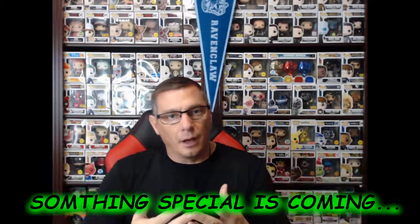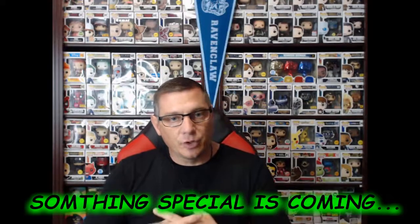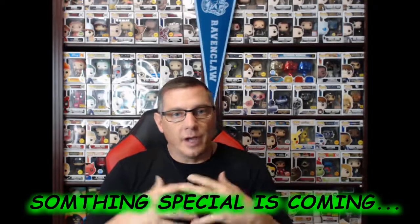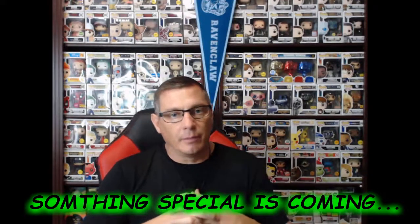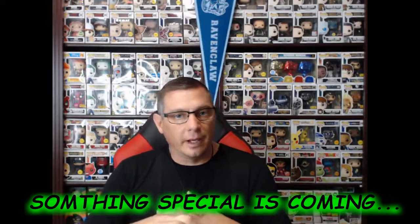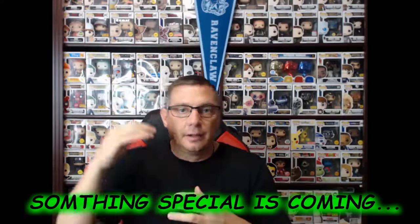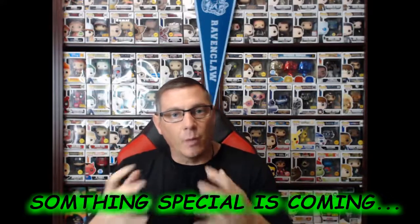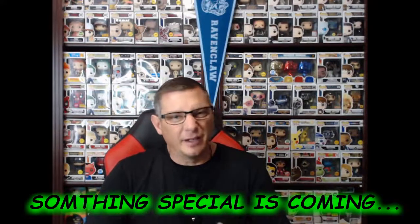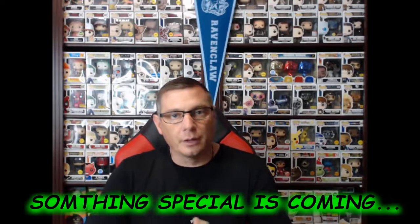I want to talk about something real quick. Very recently I hit 300 subscribers. You guys are enabling me to continue doing what I love by subscribing and helping me get to where I need to be. I have goals for this channel by the end of the year and for the new year, and you guys are helping me achieve that. Thank you so much — the support has been phenomenal.